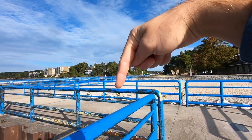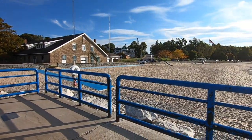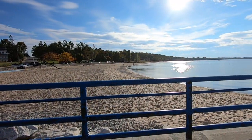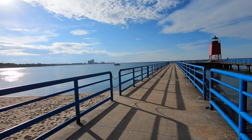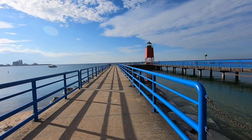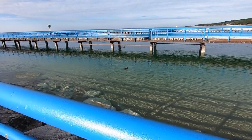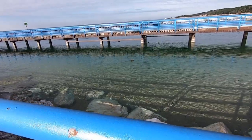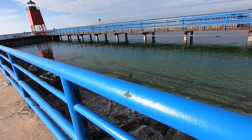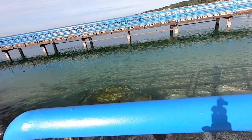This is the channel that goes from Lake Michigan into the fishery, and there's the beach over there. We have wide open Lake Michigan, and this is the little red lighthouse in Charlevoix, Michigan. There's a little duck swimming there in the water.